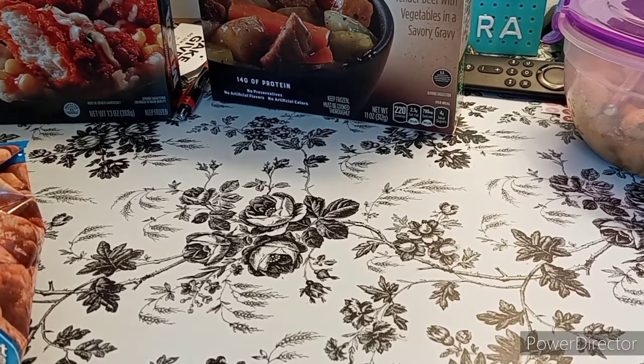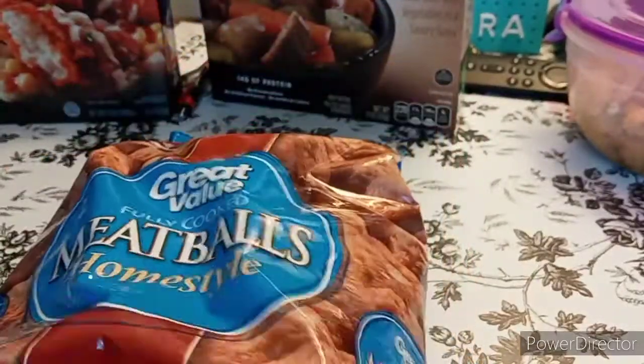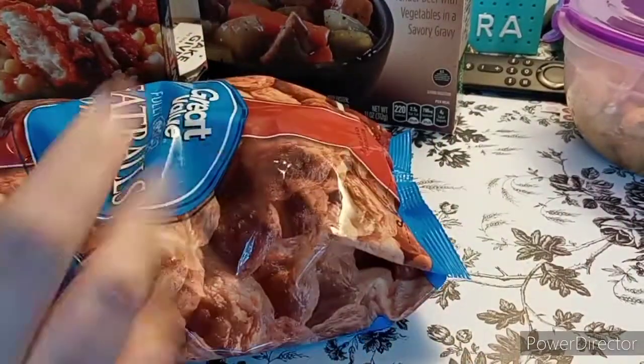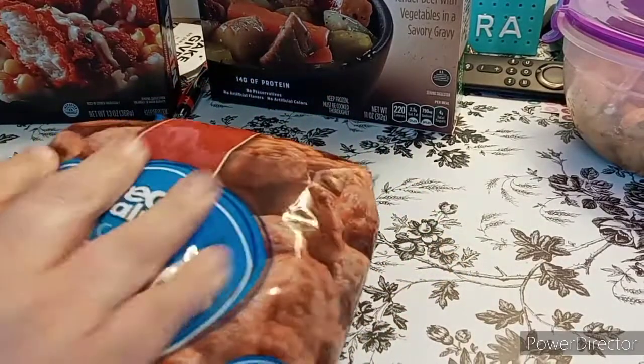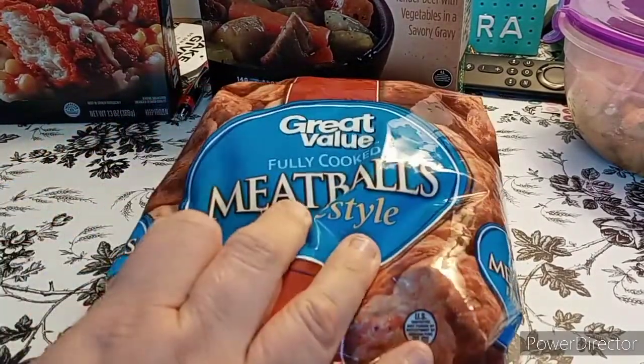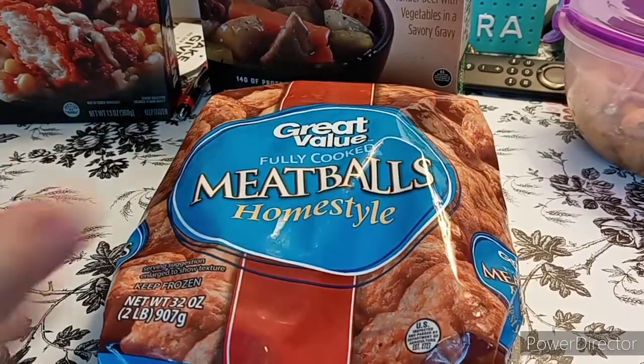No preservatives, artificial flavors, or artificial colors. Here is a Great Value Fully Cooked Meatball Homestyle. I've never had this — if you have, let me know in the comments below. It's good to make meatball sandwiches or spaghetti. They are the Homestyle Meatballs Great Value — the Walmart brand.